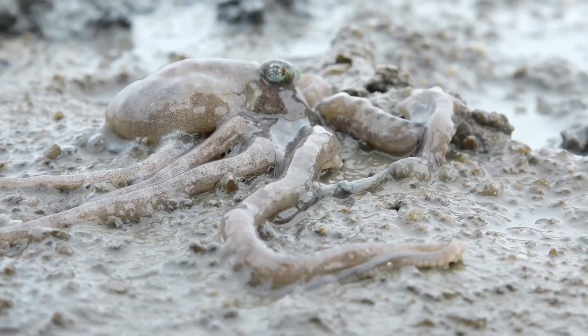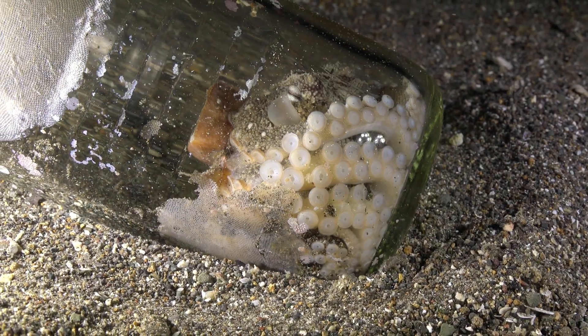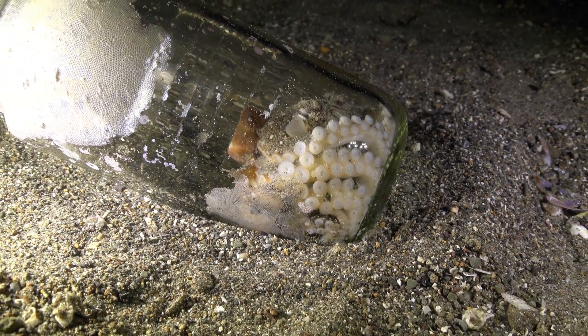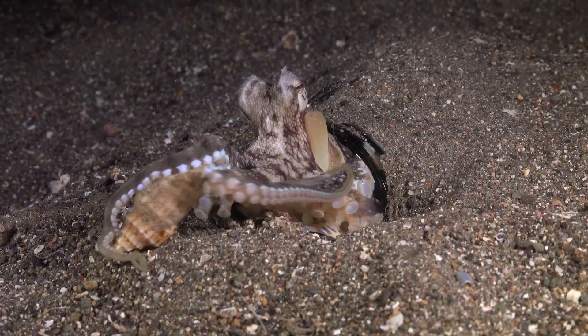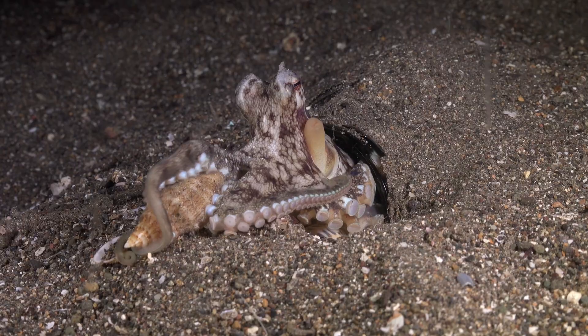Octopuses aren't just sneaky — they're super smart. They can solve puzzles, open jars, and even use tools to catch their food. Their favorite meals? Crabs, clams, shrimp, and sometimes even fish.